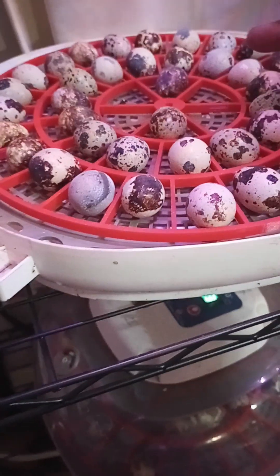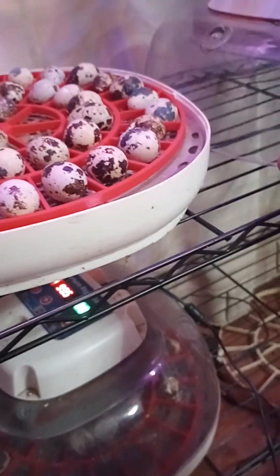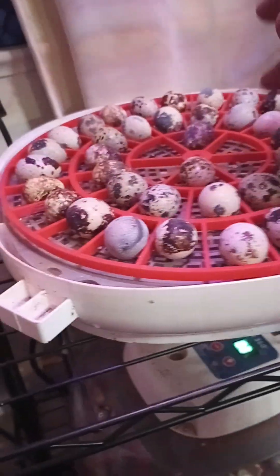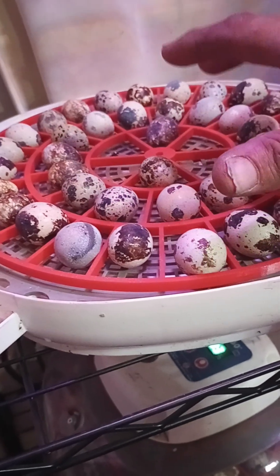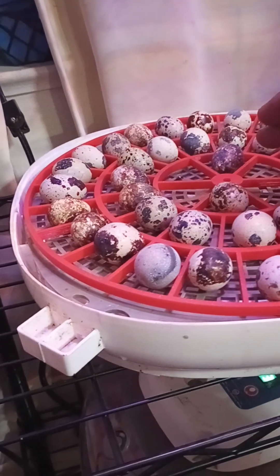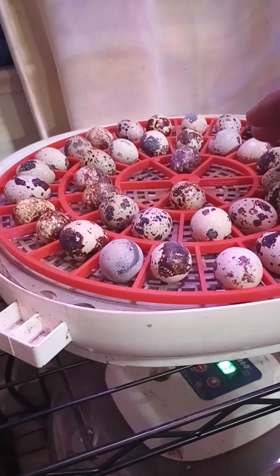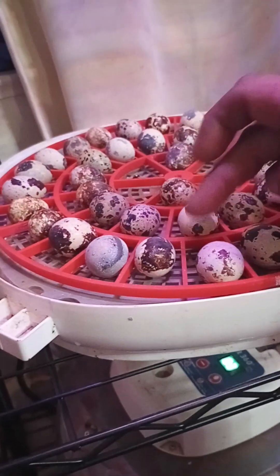I have noticed — and it ain't nothing to do with the egg turner, maybe more so with the Nurture Right — but right in the middle here, I don't seem to have none of these hatch. I don't know if it's too much heat or too cool or what. But right in the middle, I don't hatch any. So I was running out of eggs, and I took the rest from this middle and put them over here on the outside edges.